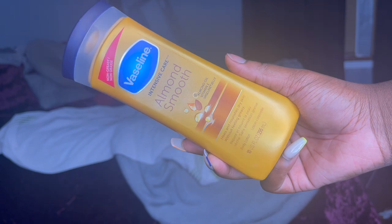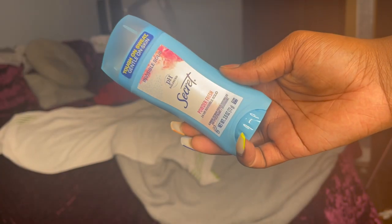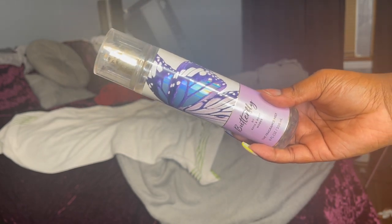Next we're getting into body care. The lotion I'm using is the Vaseline Almond Smooth Intensive Care — I really like it. Actually, it's Dove in that bottle; my Dove pump broke so I transferred it. I recommend both Dove lotion and Vaseline — they do the same thing in my opinion. The deodorant is just regular Secret Powder Fresh — I like simpleness. And the perfume is also the butterfly scent. This is my signature scent right now — it smells so good, highly recommend it.